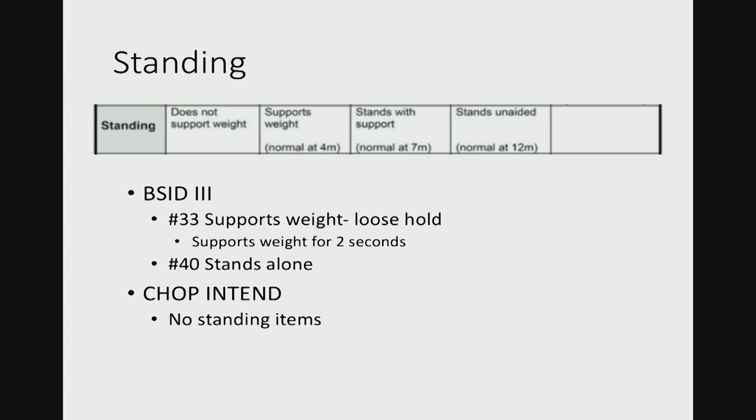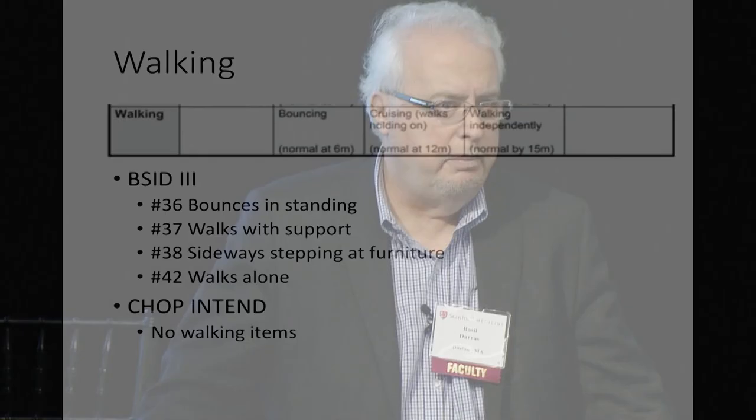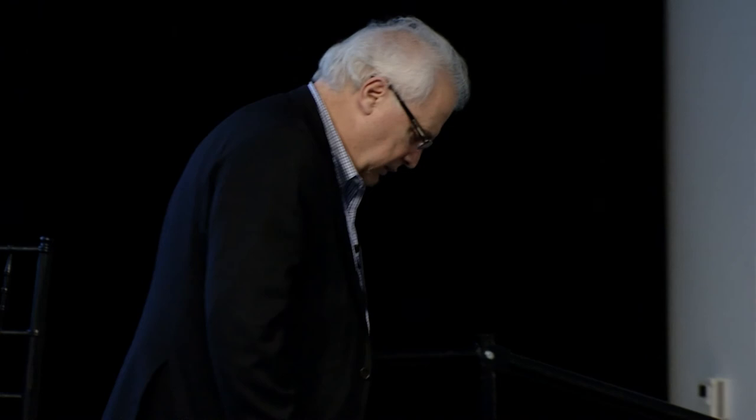Standing: zero is does not support weight, one is supports weight, two is stands with support, three is stands unaided, and so on. There are no standing items in CHOP INTEND. And then walking: bouncing, cruising — holding onto the furniture — and then walking independently. Bouncing basically means bending the knees. There are also some videos on YouTube to show how to score the different items in HINE 2.